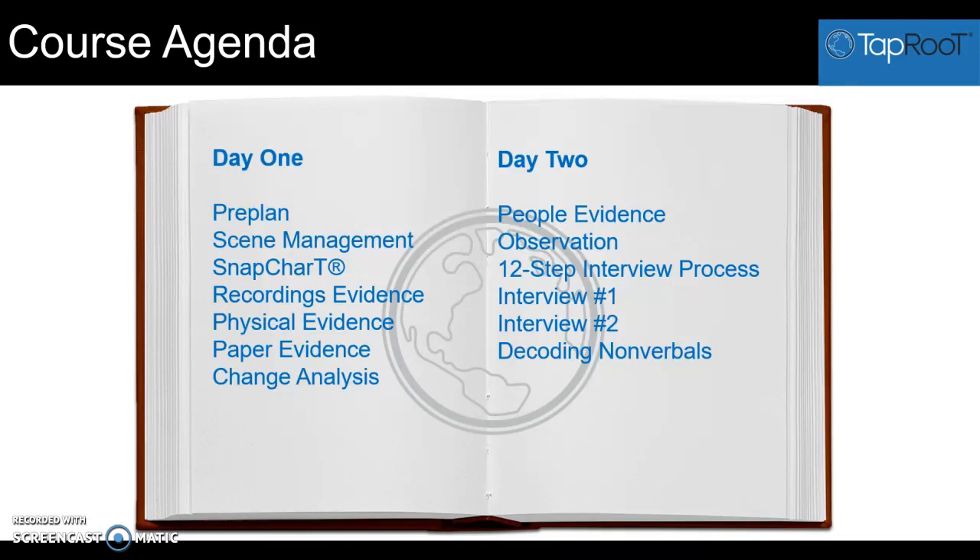From there, we go to talking about the snap chart and reviewing that with the course attendees, because again this is the foundation of your investigation. The snap chart is very important to spend some time on and understand.